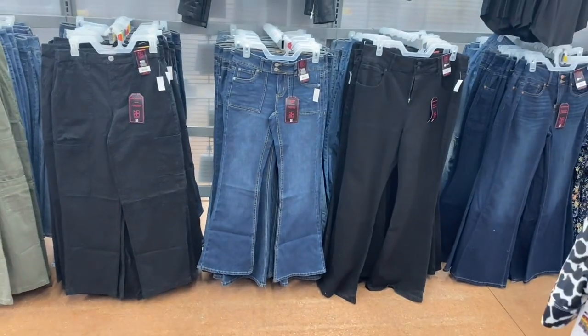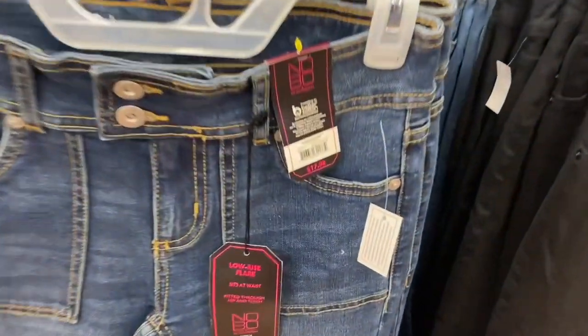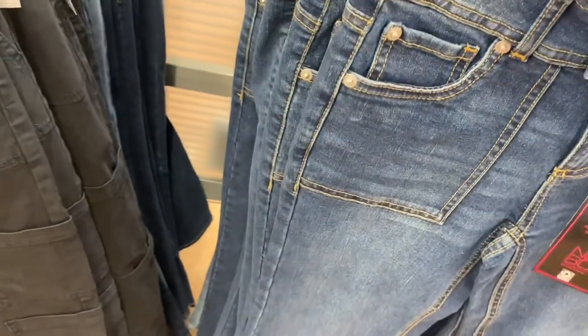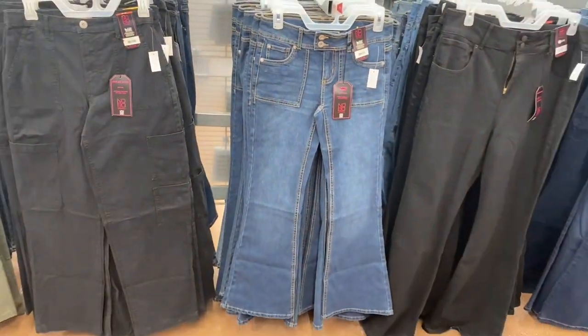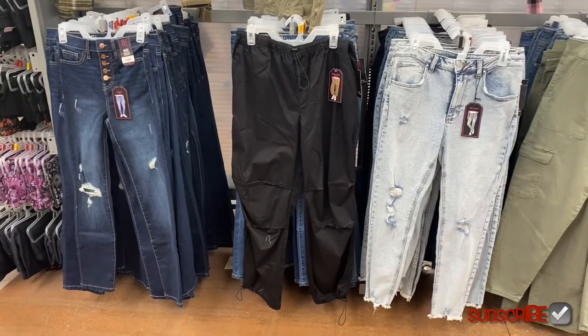They have a new pair of jeans here too — this one in the center has like two little buttons. It says Fashion Flare at $17.98 — it's low rise! I saw that the other day. Low rise must be coming back in style. I don't remember low rise being a big thing last year — let me know in the comments if I'm wrong.